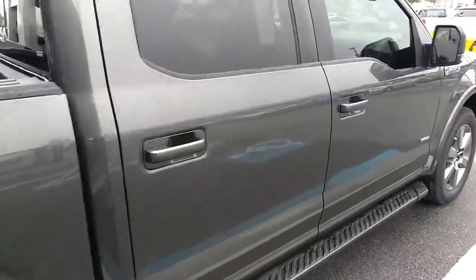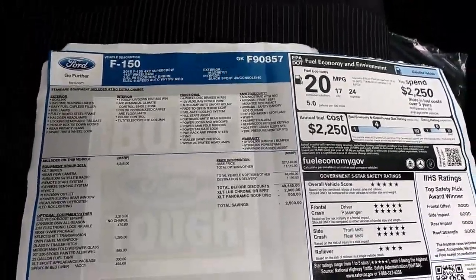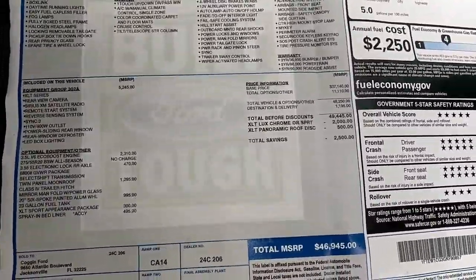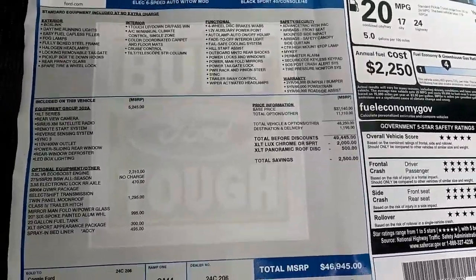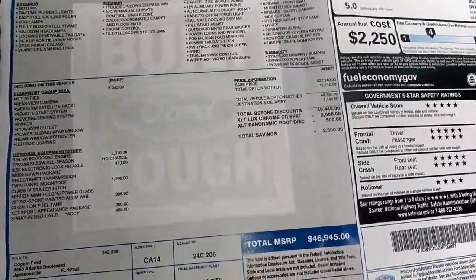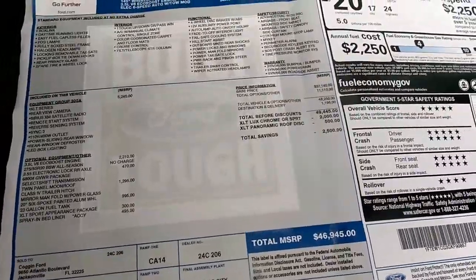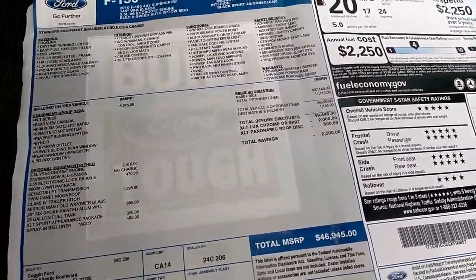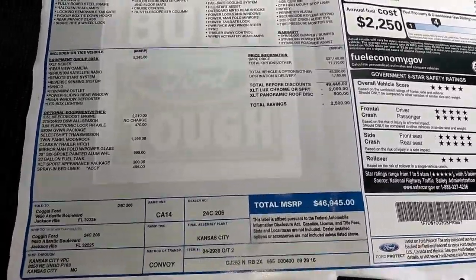I'm going to go around to the side here and show you the window sticker on this vehicle — show you the equipment list. As you can see here, it's a 2016 F-150 SuperCrew. This one is two wheel drive. Your options on here: you got $2,310 on the 3.5 EcoBoost that you asked for, the 3.55 locking rear axle, $1,295 for your twin panel moonroof — you do have a panoramic sunroof. And then $995 for your wheels, $300 for your sport appearance package, and your spray-in bed liner is built in. MSRP on this vehicle is $46,945.